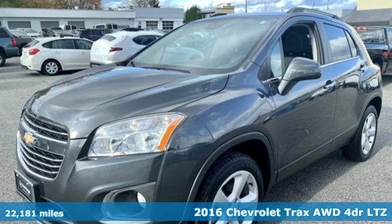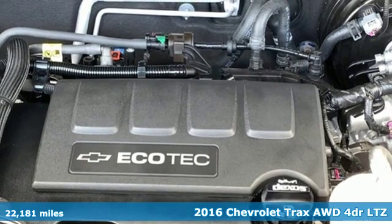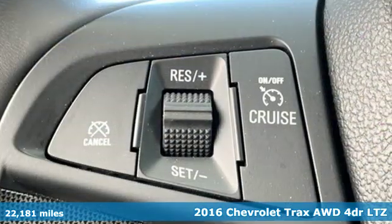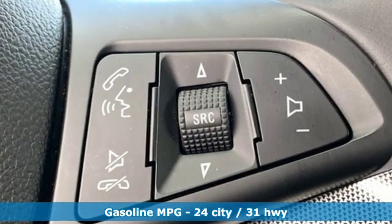It's a 2016 Chevrolet Trax. Fun to drive, easy to park, this Trax simplifies your life and helps you explore your adventurous side. It comes with the features you need and, better yet, want.